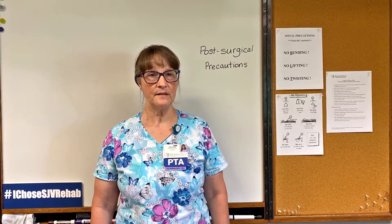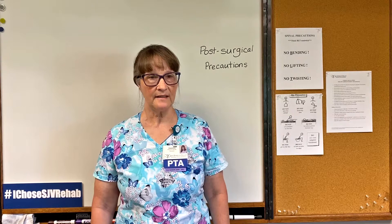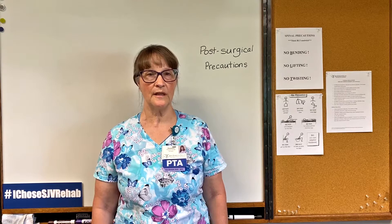For spinal surgeries, there are three main precautions: no bending, no lifting, no twisting. Think BLT, like the sandwich. This will protect the incision while it's healing and keep the movement in your spine to a minimum around the procedure to allow maximum healing.